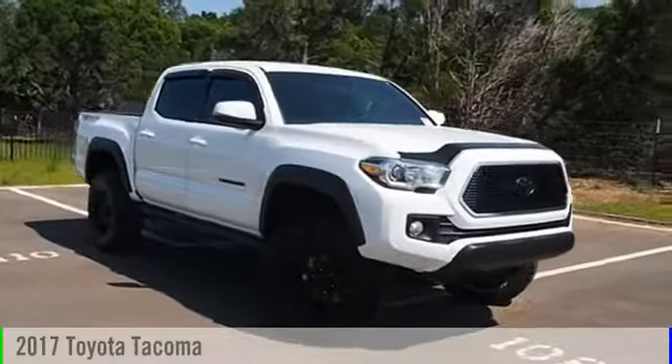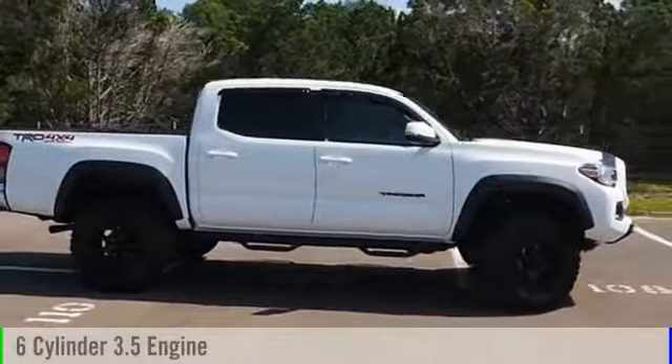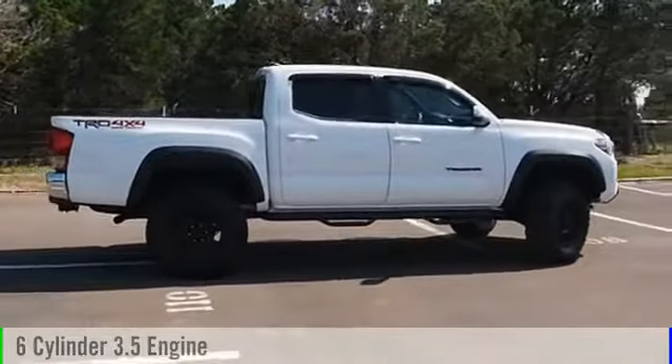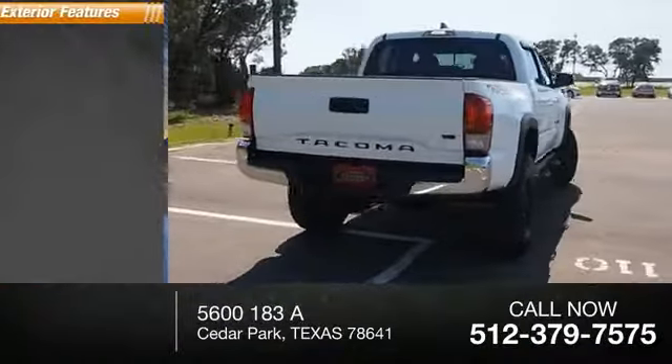2017 Tacoma. This vehicle is powered by a four-wheel drive, six-cylinder, 3.5-liter engine, and comes with an automatic transmission. This vehicle has less than 2,000 miles.